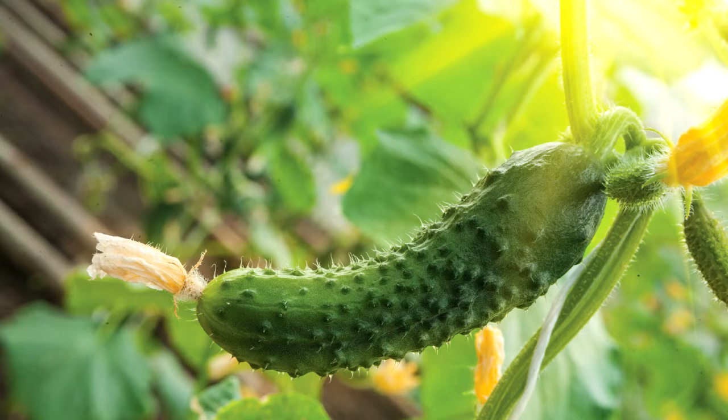Training and removing flowers: outdoor cucumbers won't need any training — you can let them sprawl across the ground. In order to encourage fruiting side shoots, pinch out the main stem after seven leaves have formed. As mentioned previously, ridge cucumbers need pollination, so do not remove the flowers of the male plants. Greenhouse cucumbers have different requirements.